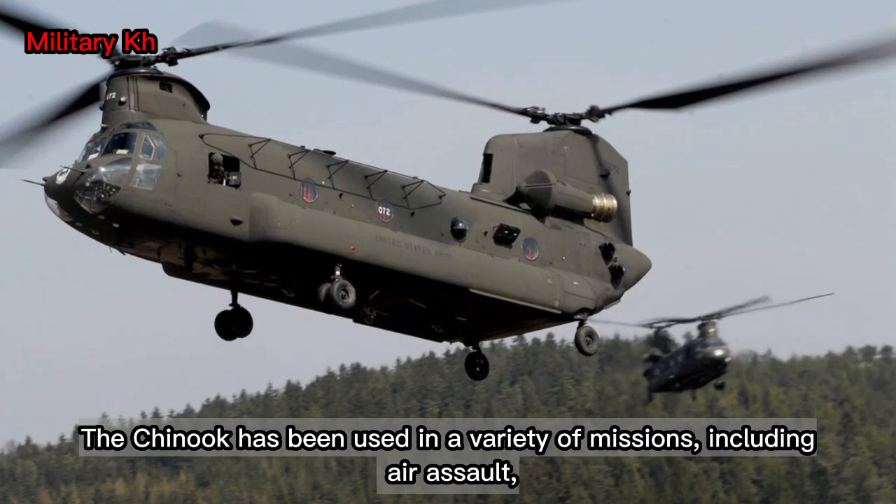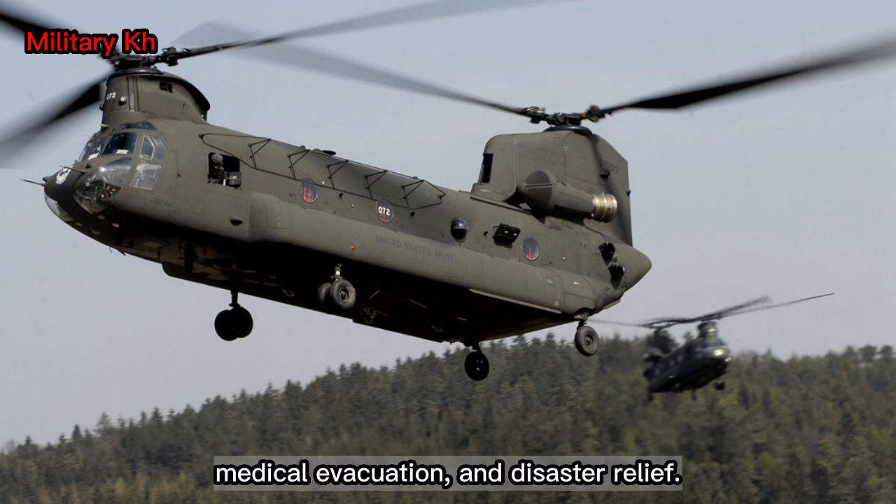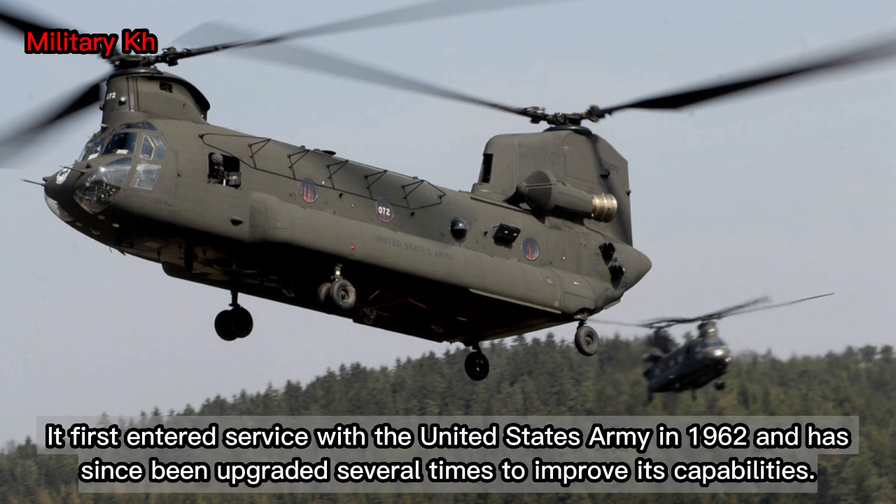The Chinook has been used in a variety of missions, including air assault, medical evacuation, and disaster relief. It first entered service with the United States Army in 1962 and has since been upgraded several times to improve its capabilities.